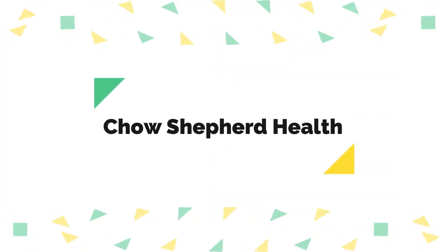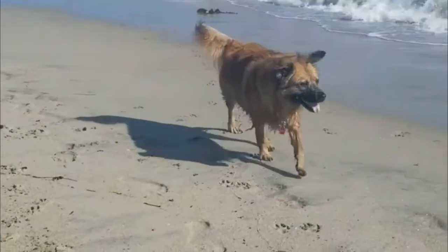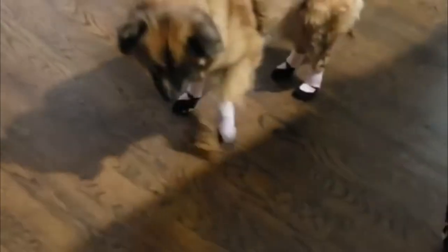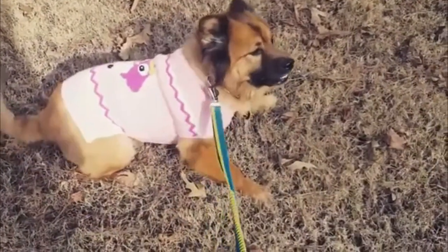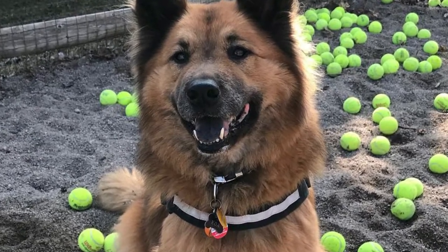The Chow Shepherd is relatively new, and there haven't been any specific health issues pinpointed to them, thus giving them the reputation of being a healthy breed. They often inherit the sway back that German Shepherds are known for, and this can lead to joint and spine problems down the line.